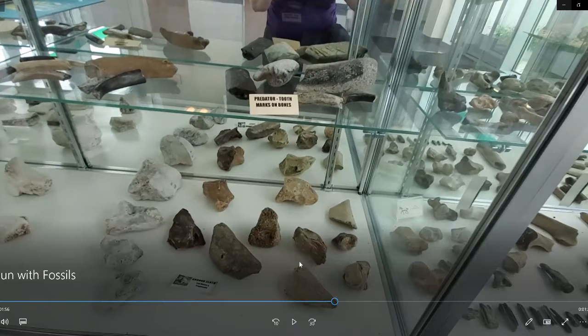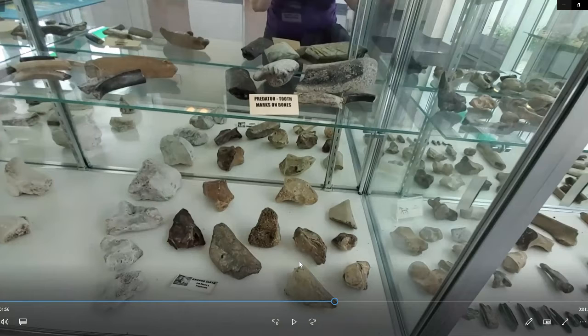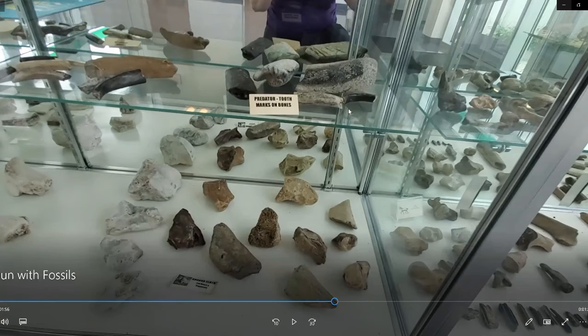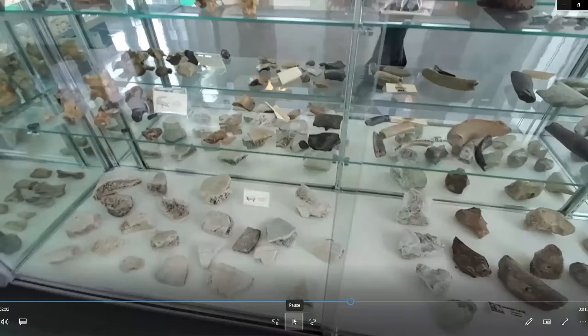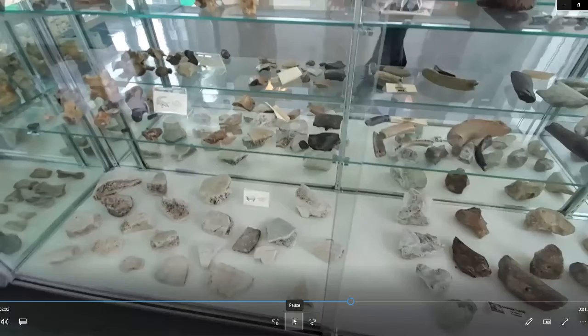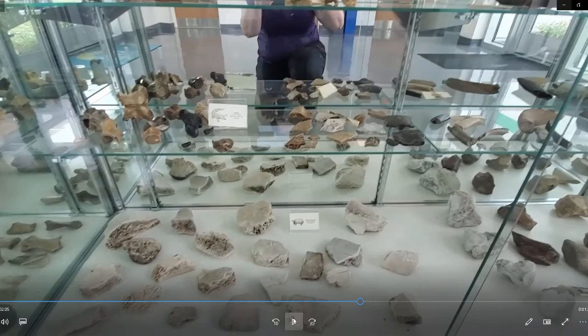Down below we have Sid the ground sloth. Ground sloths were actually huge animals that existed in the Ice Age, so yes we have the cast of the Ice Age. On the middle shelf you'll notice some bones and fossils — if you look closely you can actually see predator teeth marks, meaning these animals were being hunted when they were fossilized. And because I love turtles, we also have turtle fossils including their scutes. Turtles have a shell called the carapace, and on the carapace it has those different patterns called scutes — we actually have fossilized scutes of the turtle.